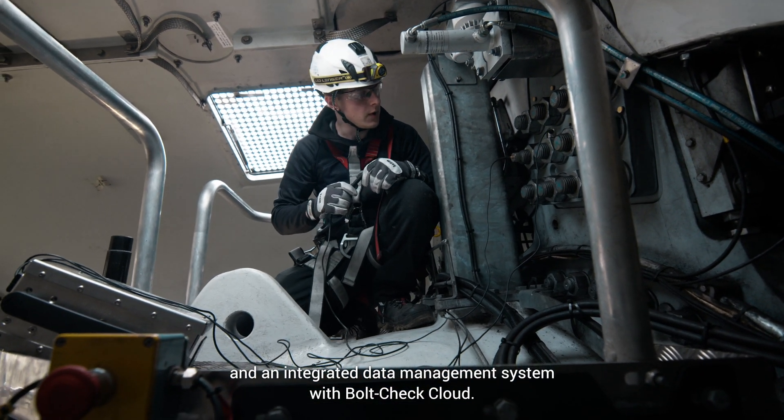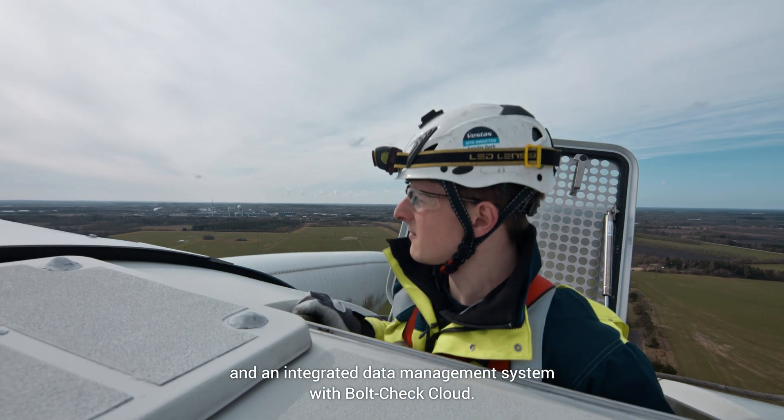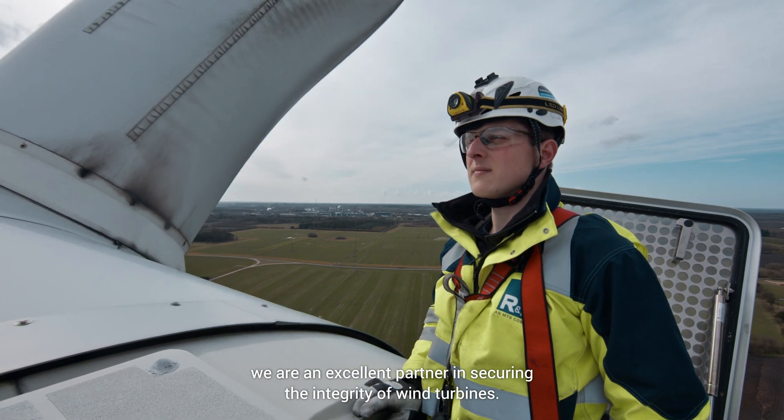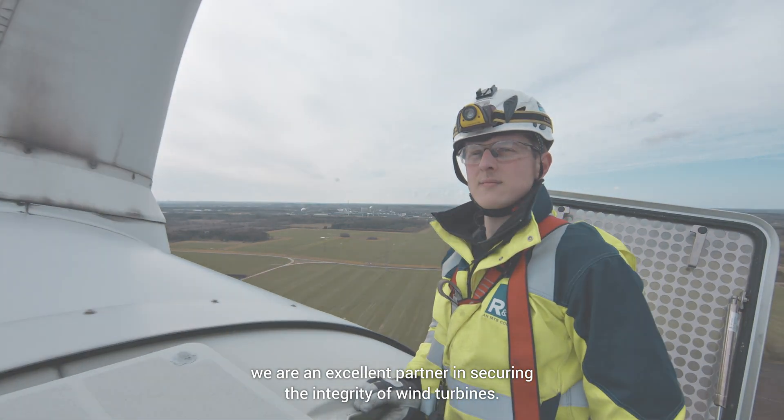Bolt check includes an integrated data management system with bolt check cloud. With a team of bolt experts, we are an excellent partner in securing the integrity of wind turbines.